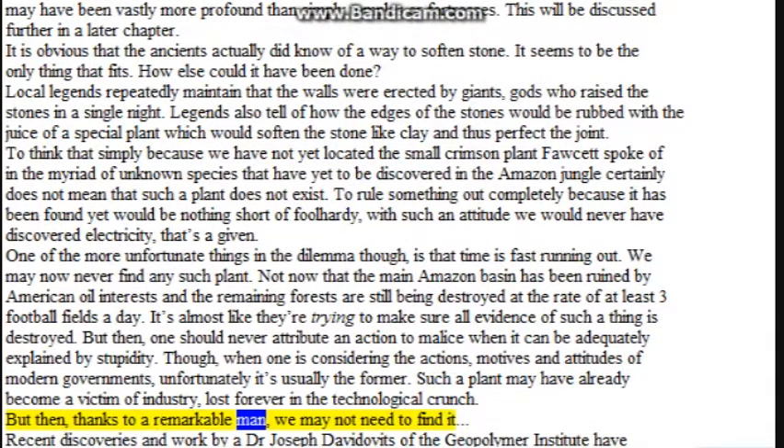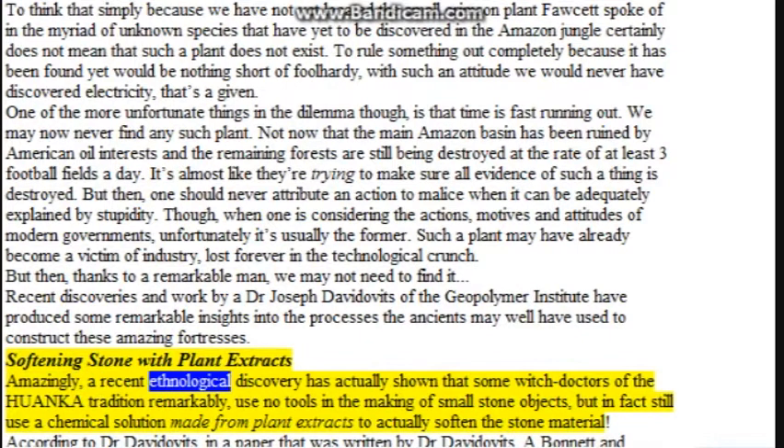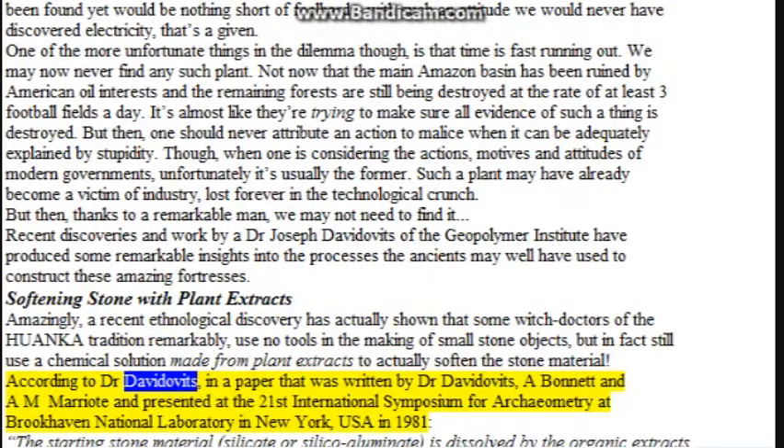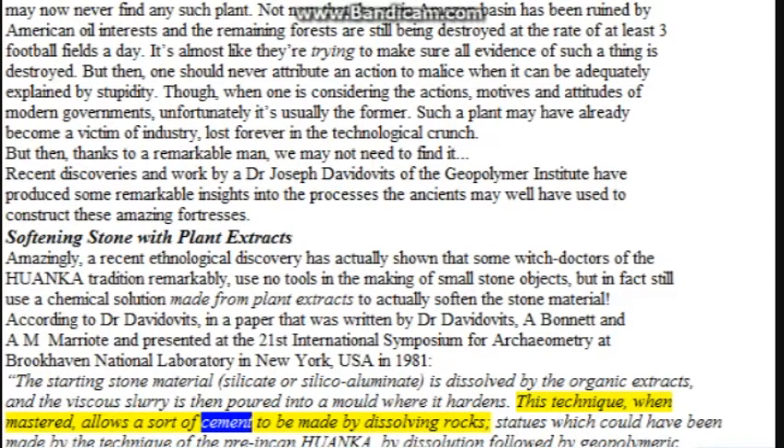But thanks to a remarkable man, we may not need to find it. Recent discoveries and work by Dr. Joseph Davidovits of the Geopolymer Institute have produced some remarkable insights into the processes the ancients may well have used to construct these amazing fortresses. A recent ethnological discovery has actually shown that some witch doctors of the Huaa tradition remarkably still use no tools in the making of small stone objects, but in fact still use a chemical solution made from plant extracts to actually soften the stone material. According to Dr. Davidovits, in a paper presented at the 21st International Symposium for Archaeometry at Brookhaven National Laboratory in New York in 1981, the starting stone material — silicate or silico-aluminate — is dissolved by organic extracts, and the viscous slurry is then poured into a mold where it hardens. This technique, when mastered, allows a sort of cement to be made by dissolving rocks.